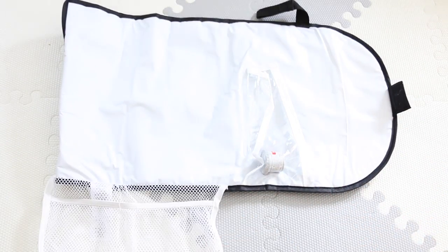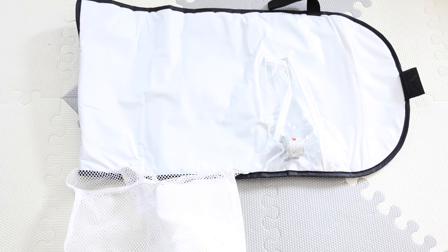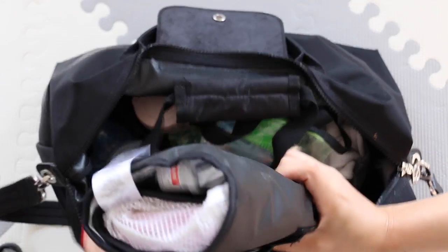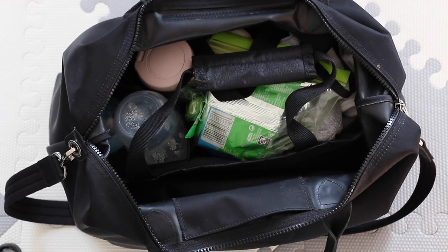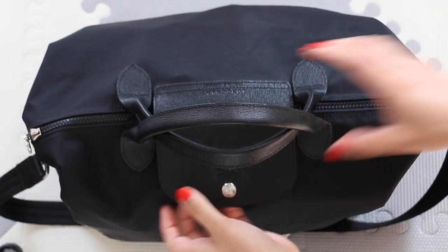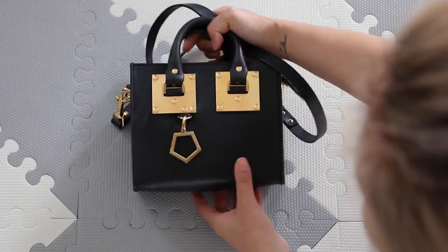I also have this changing mat, which is super handy because you can put your nappies in there and your baby wipes as well, so when you go to change the baby you're all prepared. It also has a little nappy cream in there, and that goes into my baby bag as well. Then last but not least, some toys to keep him busy — some teethers and whatnot — and we're all packed.